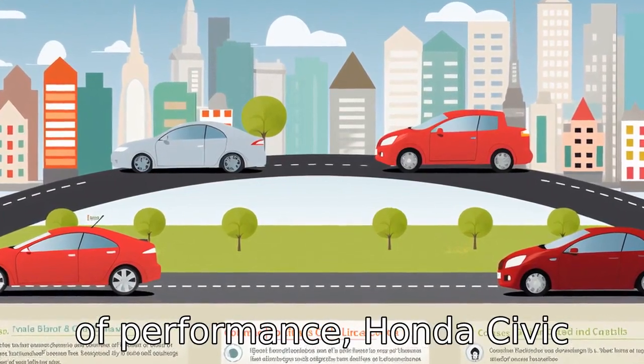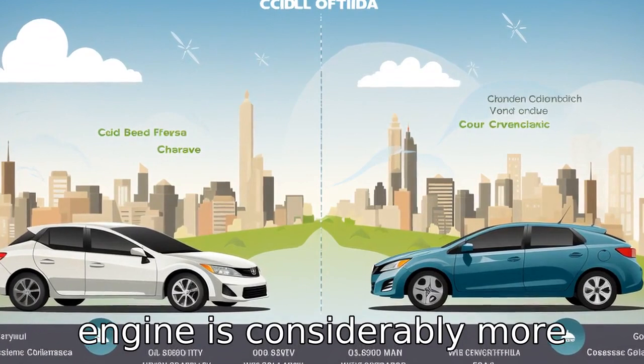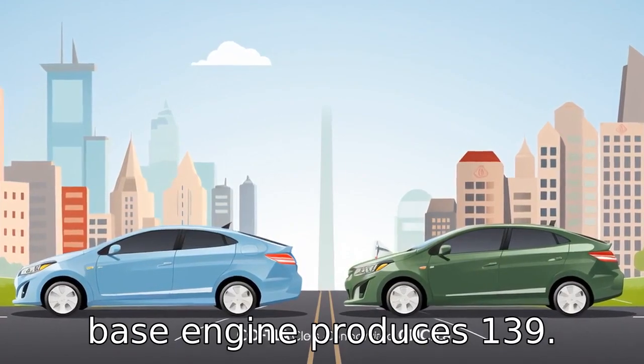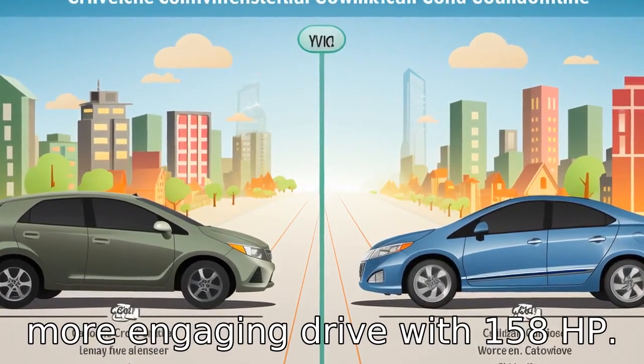Difference one: in terms of performance, Honda Civic takes the lead. The Civic's base engine is considerably more powerful compared to that in the Corolla. While the Corolla's base engine produces 139 horsepower, the Civic's base engine offers a more engaging drive with 158 horsepower.